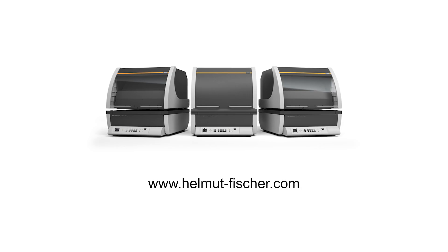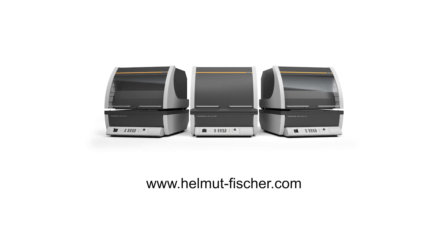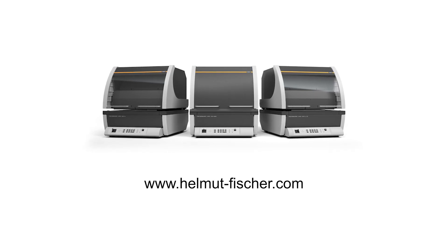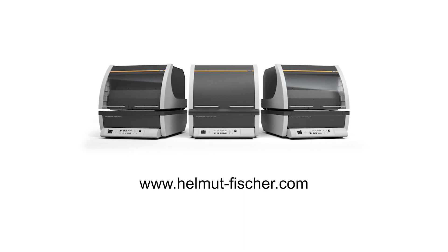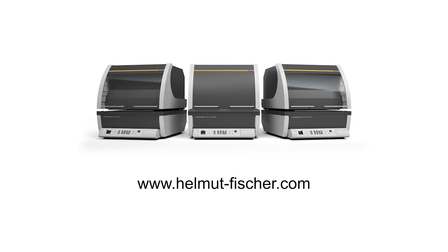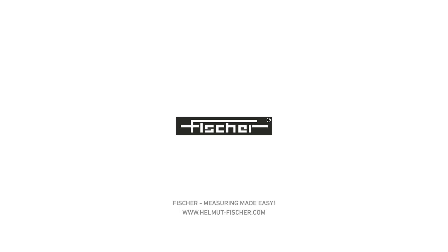BCW and Fisher working together. To contact BCW Treatments email info.treatments@bcwgroup.co.uk. To contact your local Fisher representative and find out more about its solutions, including the new XDV-SDD x-ray instruments, visit www.helmut-fischer.com — Fisher: measuring made easy.